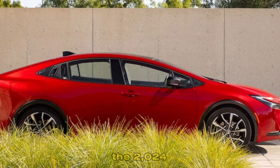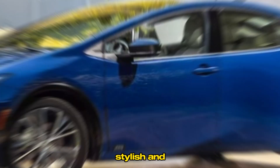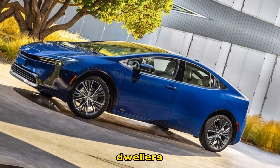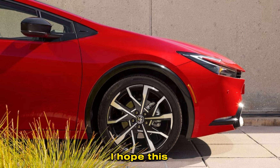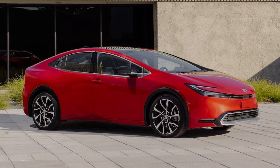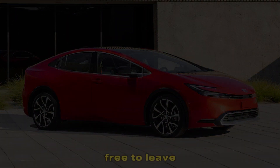The 2024 Toyota Prius is a great car for anyone looking for an efficient, stylish, and safe vehicle. It's a great choice for both city dwellers and commuters. Thanks for watching. I hope this video has helped you learn more about the 2024 Toyota Prius. If you have any questions, please feel free to leave a comment below.